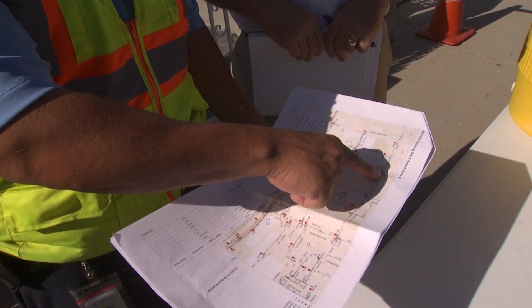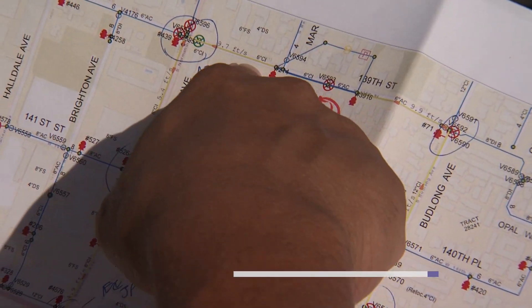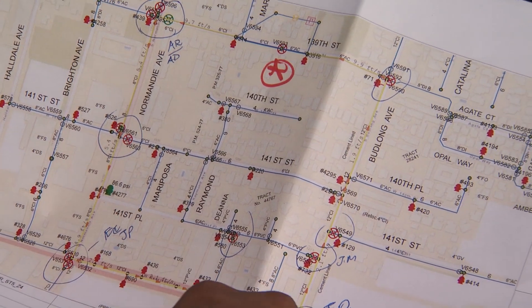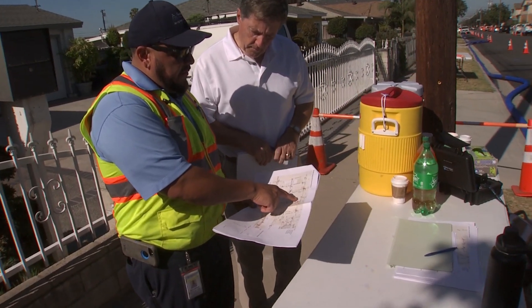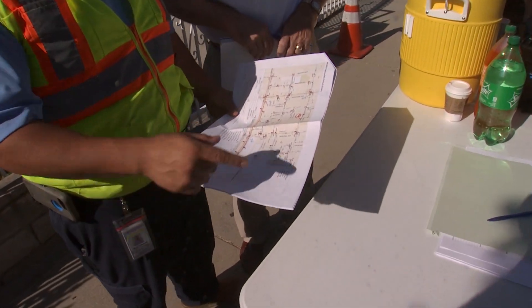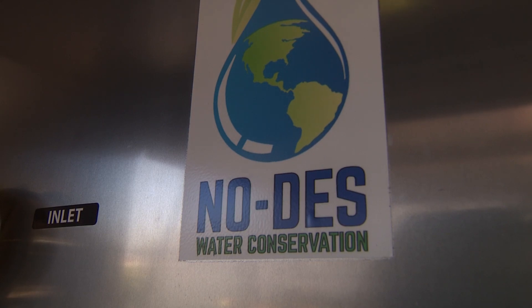The red Xs indicate valves to be shut off, and the yellow marks indicate the length of pipe that we're going to be flushing. Crew foreman Alicio Quintanilla is overseeing the new system that Golden State Water has invested in, called NODES — or Neutral Output Discharge Elimination System.